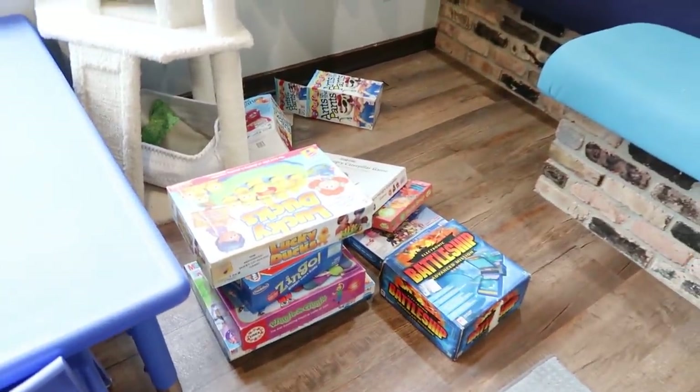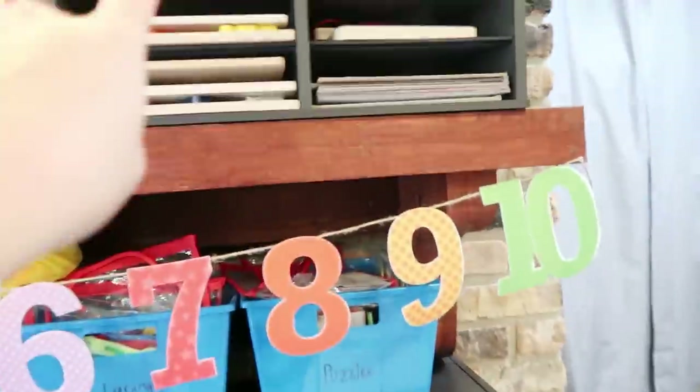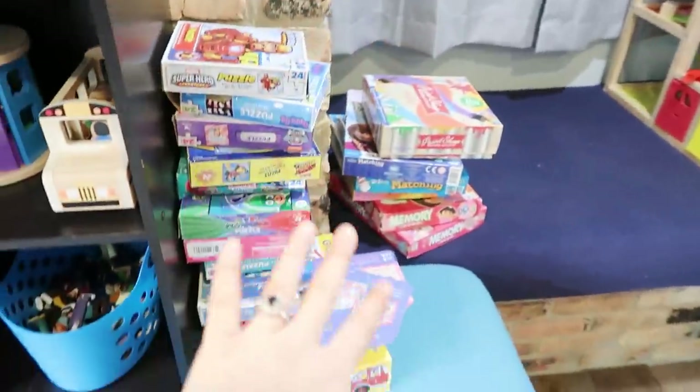I'm really loving how much nicer this looks. I definitely need to label all these so I can easily find stuff and my husband can too. For now this is looking way better. Now I'm going to tackle games, table activities, and puzzles, and have a system for those.